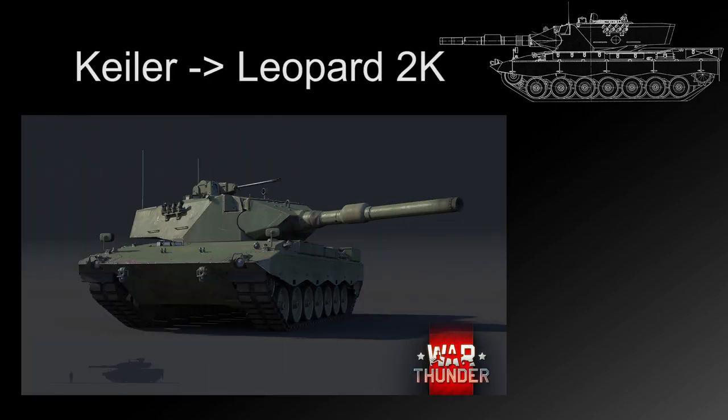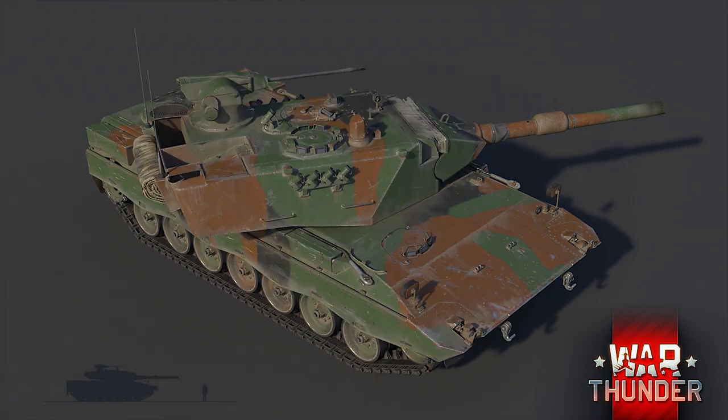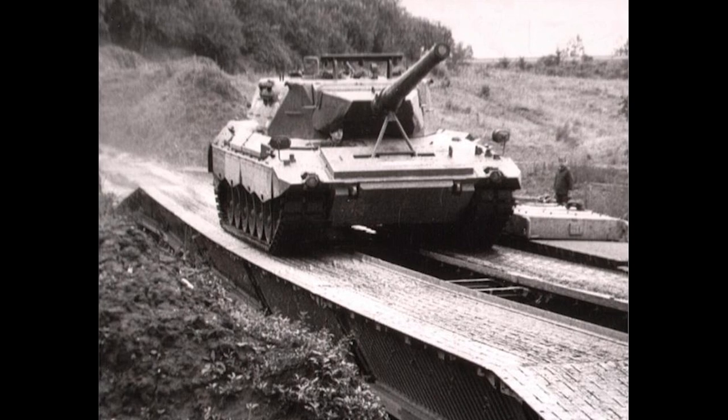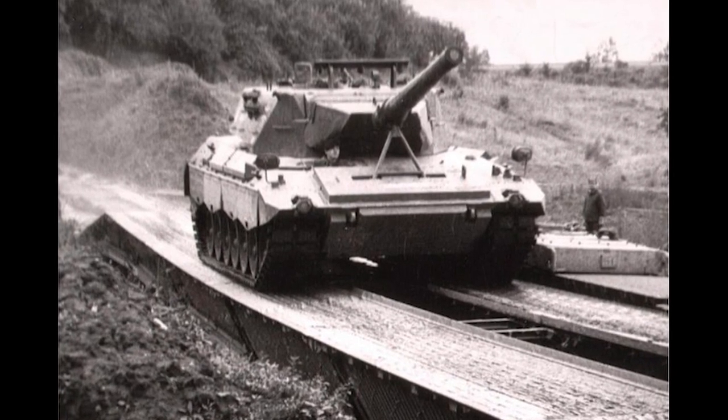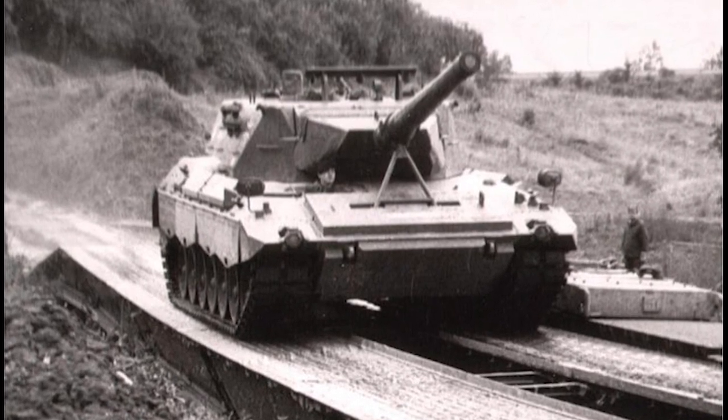Work began to test two new suspension systems: one featuring an experimental torsion bar suspension with friction dampeners, and the second featuring the complex hydropneumatic suspension system carried over from the KPZ-70 project. The vehicles were put through extensive testing at Bundeswehr Proving Ground number 41 near the German city of Trier, situated on the western border with Luxembourg. After exhaustive testing it was decided to drop the hydropneumatic suspension held over from the KPZ-70 project.